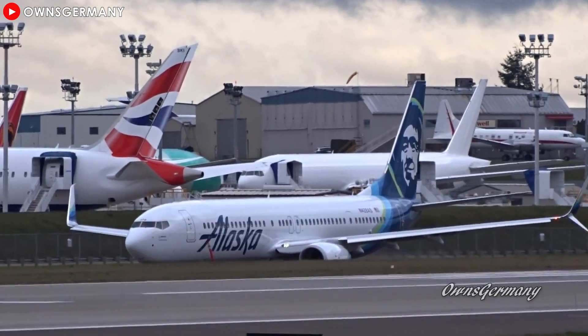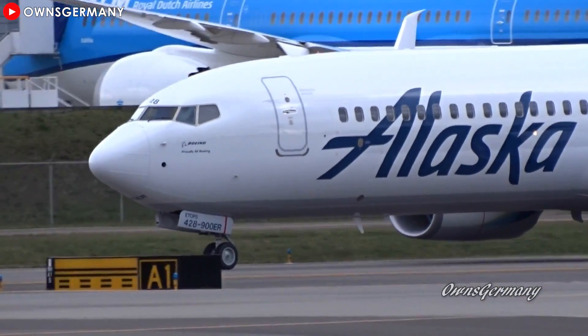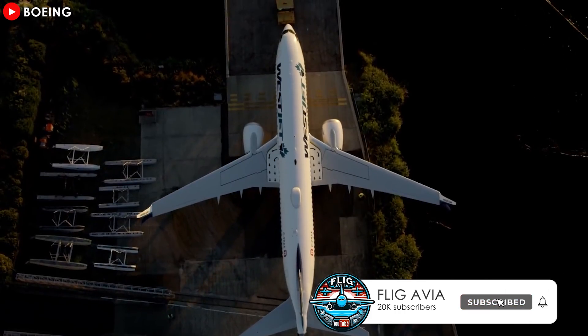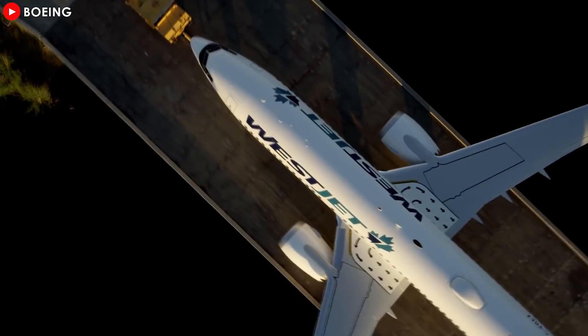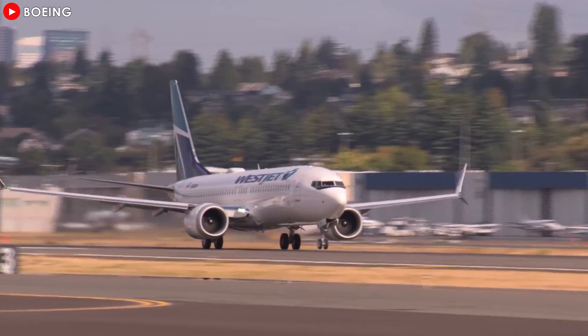Have you ever flown on a 737 MAX? What was your experience? These analyses have not fully delved into all the details of the processes involved in engine changes or potential errors. If you want to learn more, or if there's any mistake in this episode that you'd like to help correct, please leave your comments below.